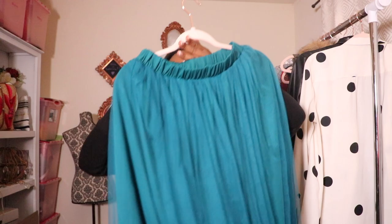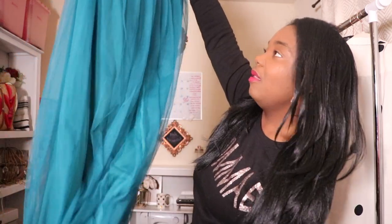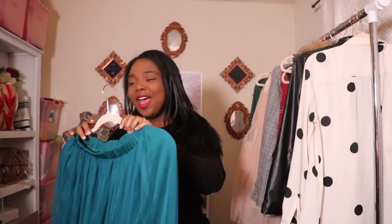Let's get into the next items — there are two items that are similar but different because it's the same similar material. I love tulle. So I've worn this maxi tulle skirt — I think I wore it last summer for Easter or something. This color is beautiful, like a teal color. It's so pretty. I love this one. It's maxi and was about $4 at my local thrift store.